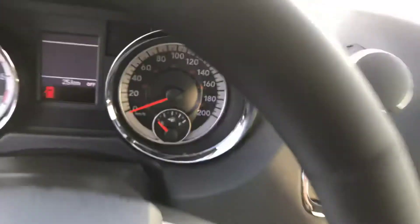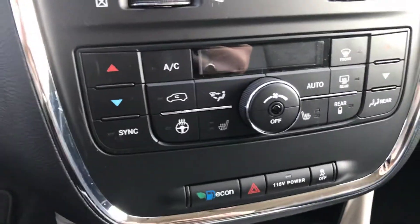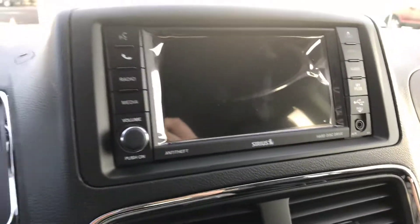Stepping into the vehicle, you have your heated seats, heated steering wheel, backup camera, and navigation.